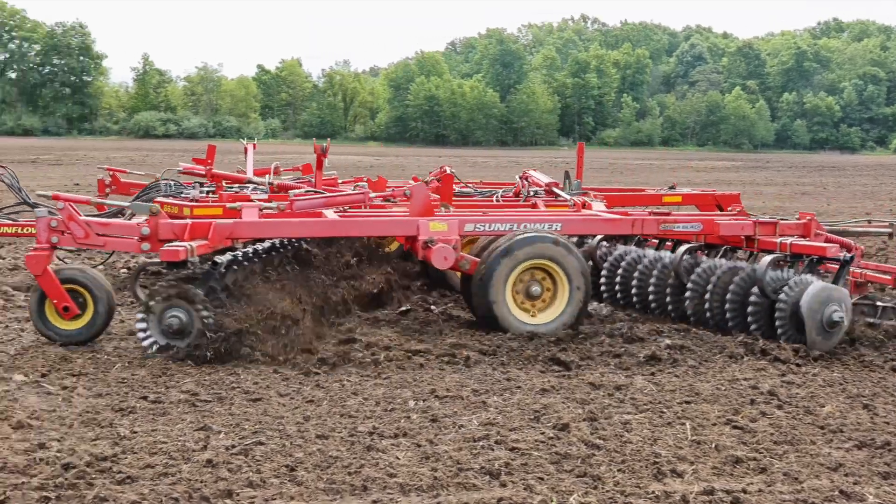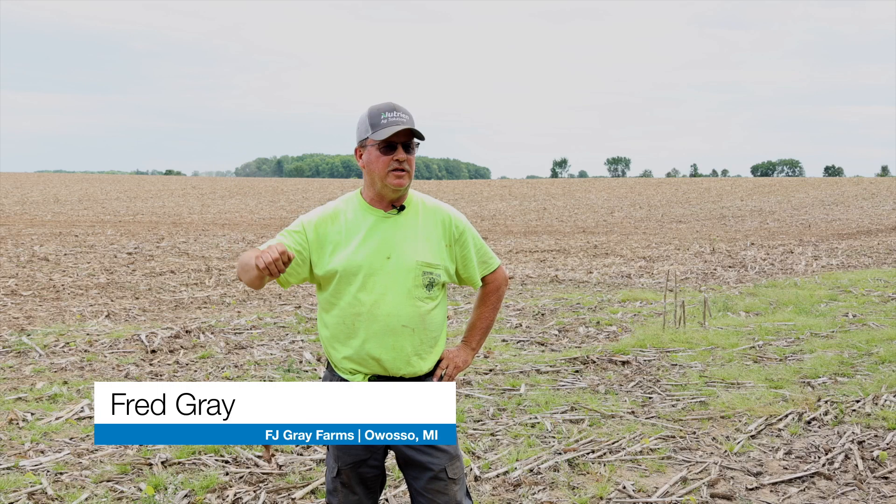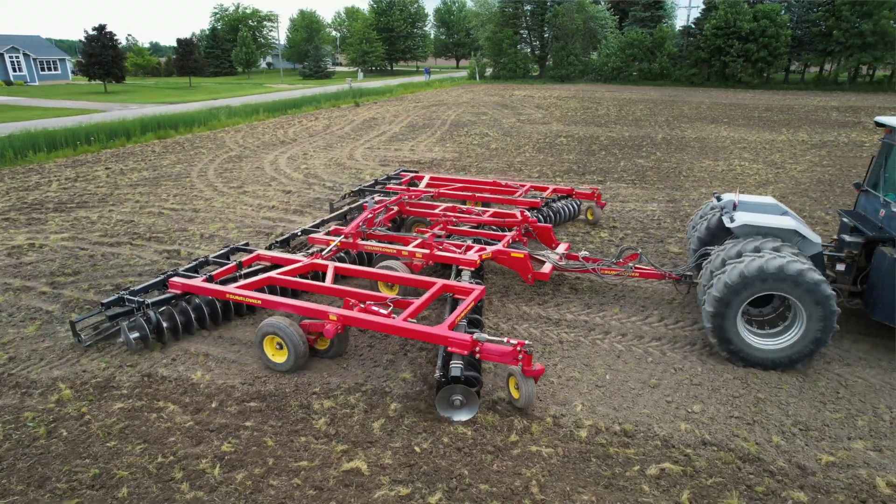Tillage depth control — I've noticed a huge change. The seed depth has been very consistent this year. I like it. You're just touching the button and it goes, and when you get to the headland you hit the button and it comes up, and that's you — swing around and go. It's pretty nice.